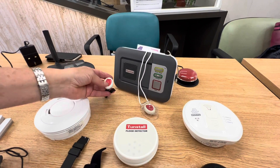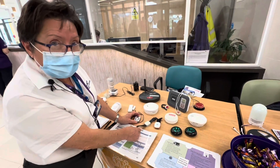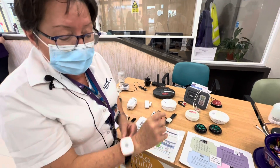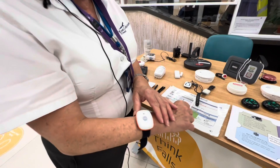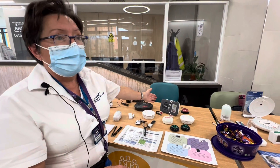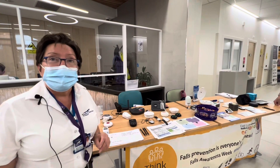But if that person doesn't have the capacity to press a pendant when they have a fall, we can give them an automatic sensor called a fall detector. These can be neck worn or wrist worn. They automatically detect a hard fall — not a soft fall such as sliding falls or a controlled fall, just hard falls — and they will automatically send a call through the alarm, raising an alert to a 24-hour monitoring centre to signal that the person needs help.